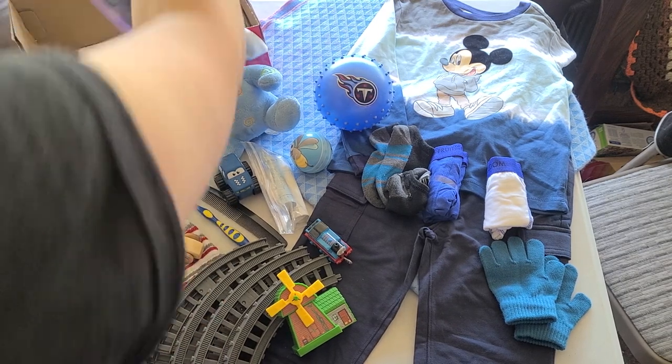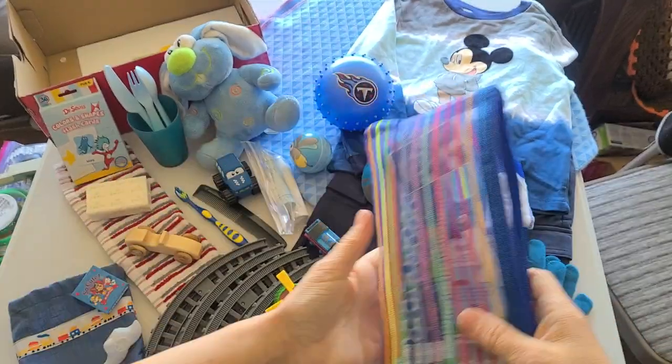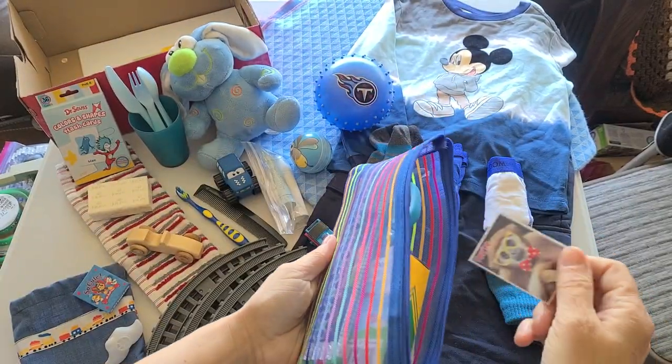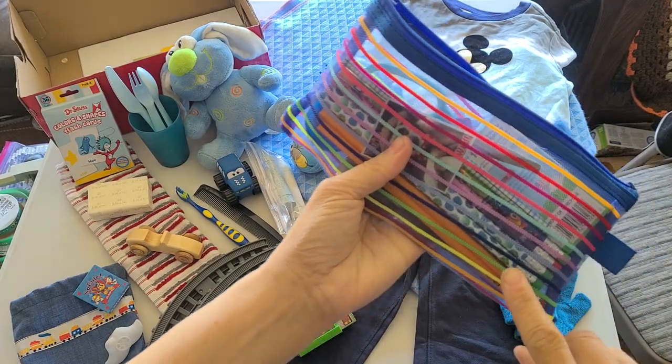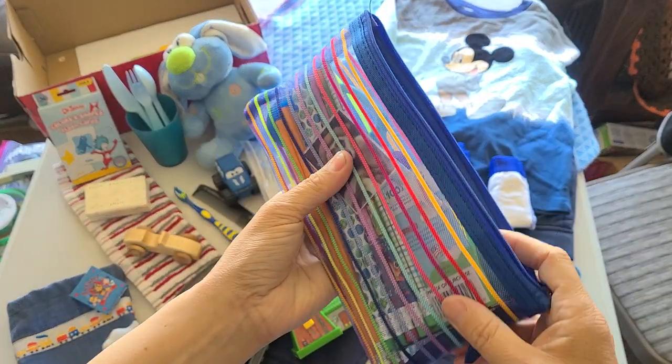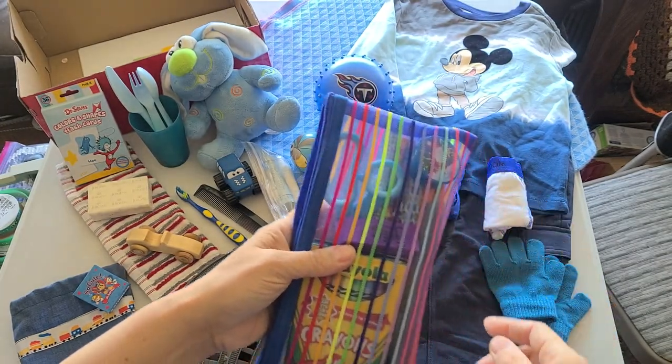And I've got a school supply pouch with a lenticular Valentine, a bunch of pencils — both regular and some Easter ones — some Valentine's crayons, an eraser, and blunt tip scissors.